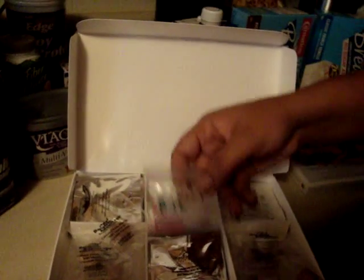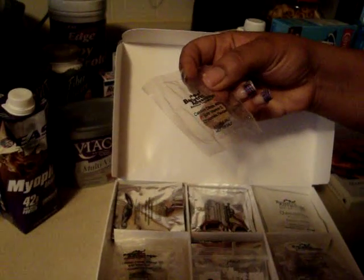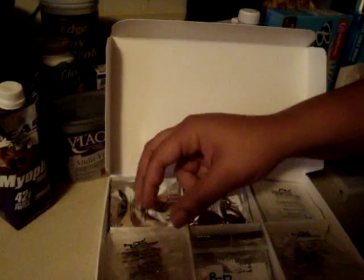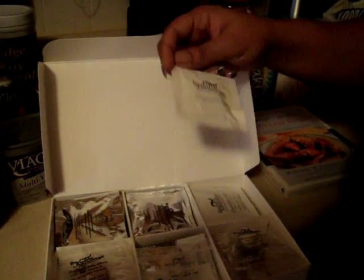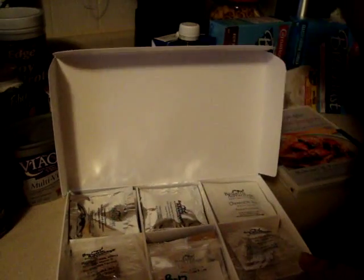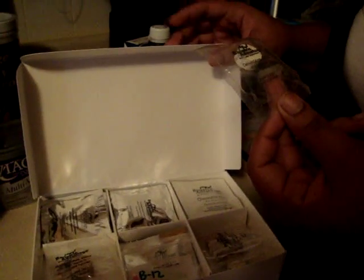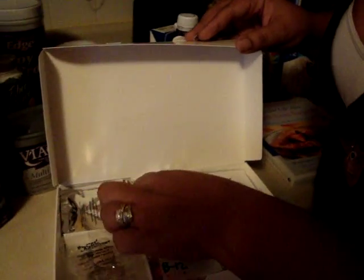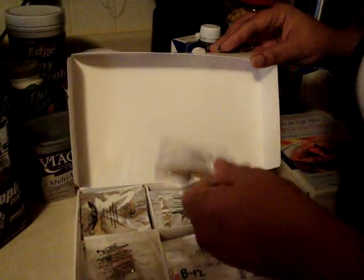You see, you have B12 here. You have the calcium, Caltrate, vitamin D, which is really good. You have the chewable iron. This is the one I actually have — the passion fruit. Very, very good. They actually taste like sweet tarts. If you ever tasted sweet tarts, they're very good. And you see the chewable multi-formula.